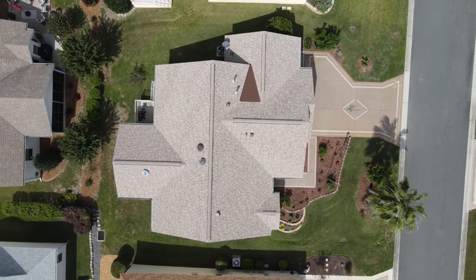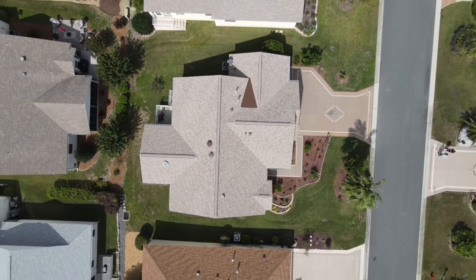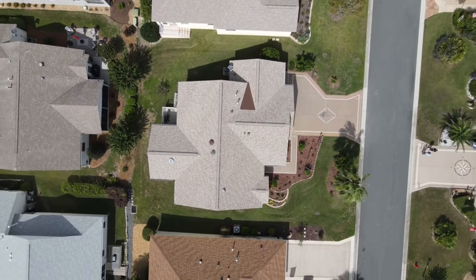Just a great home. Give me a call at 352-857-1222. Don't forget to like and subscribe, and definitely check out more properties.